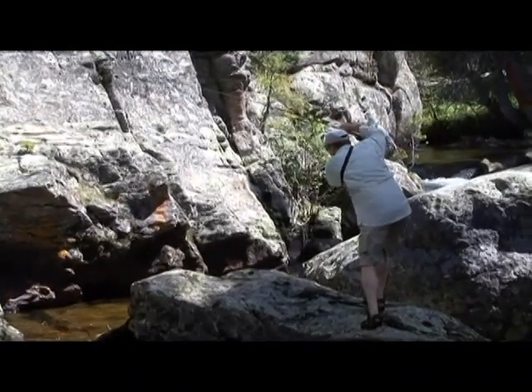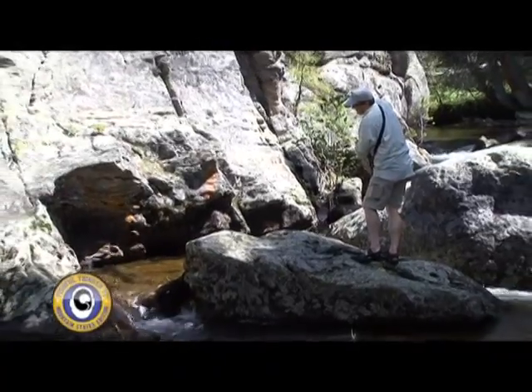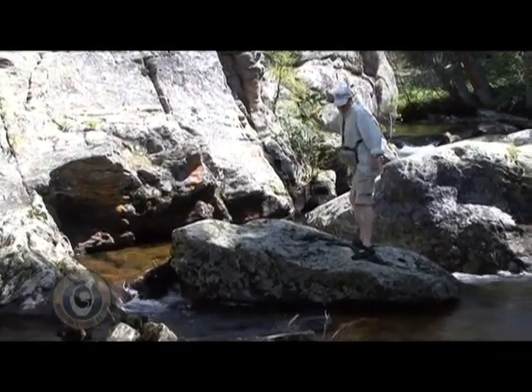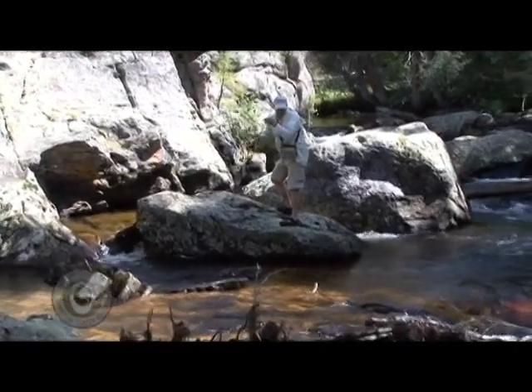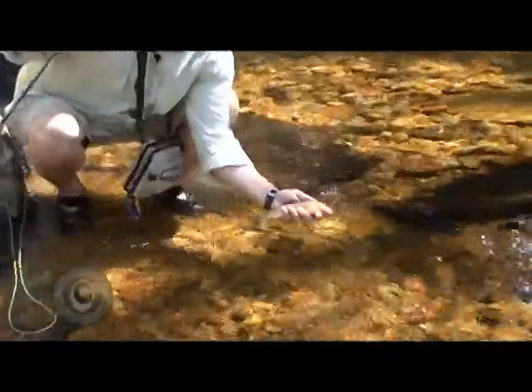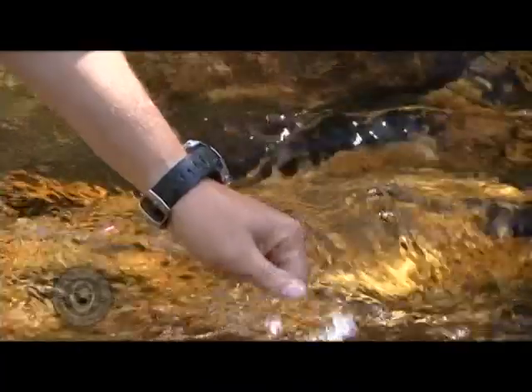Almost every single hole or little pool we get to has got a fish in it. And they're all little, and they're all beautiful. Here's a little cutthroat — that's a nicer one there. That's a pretty one. It's a cutthroat. Now that's pretty right there. What a beautiful little cutthroat. He's a squirmy guy too.